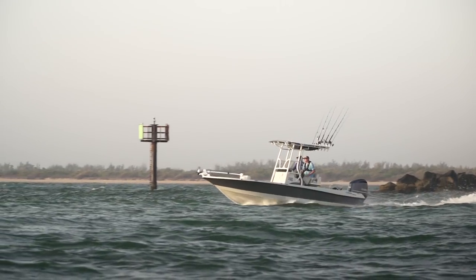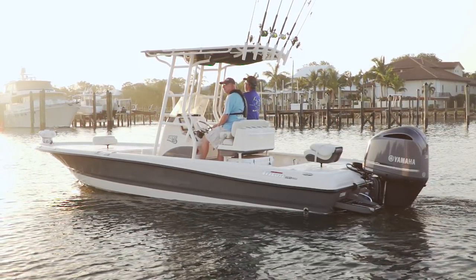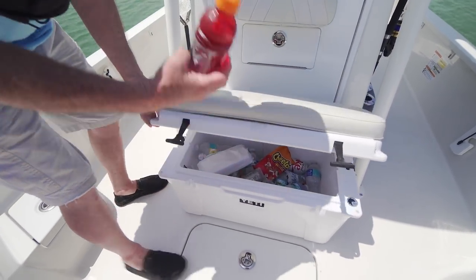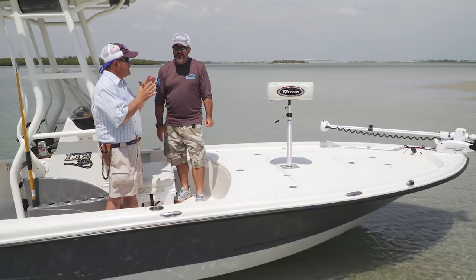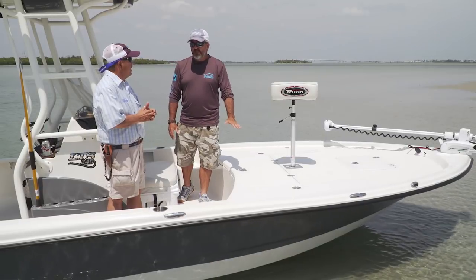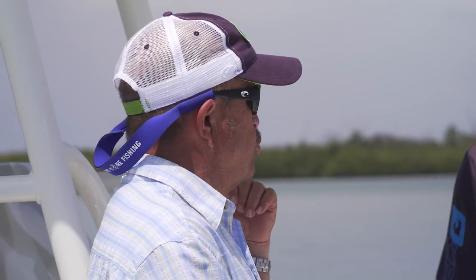Every one of these boats comes standard with a 64-quart Yeti Tundra cooler with sea deck on a sliding track in the back. There's an option for an additional 64-quart Yeti up front, but let's take a look at the granddaddy of all boxes. This fish box up front is insulated with the same grade of insulation as the Yetis — it's a 386-quart box with a macerator built in, standard on the boat. For the type of fishing you'll do on this boat, you couldn't even come close to filling this box.